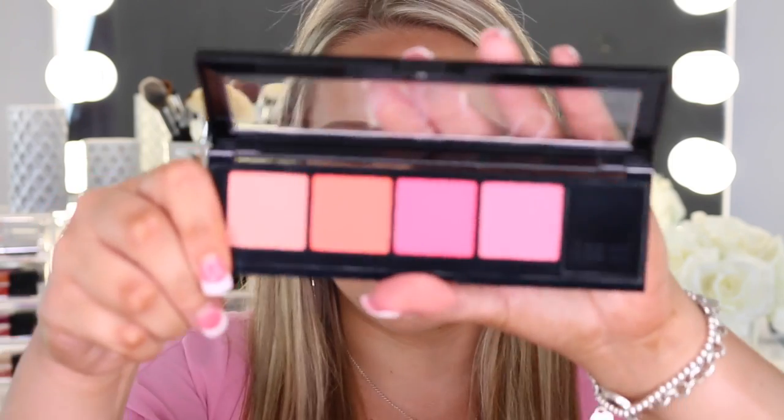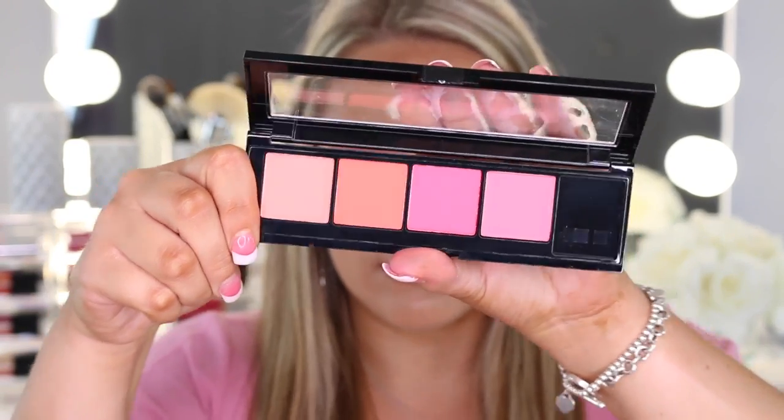The very last thing L'Oreal sent over is the Infallible Paint Blush palette — here are the four shades swatched. I think these colors are going to be really buildable, which is good if you want a light flush of color or want to build it up. Again that package was from L'Oreal, so thank you so much to L'Oreal. I love this box — I'm going to keep it forever because I think it's so cute.